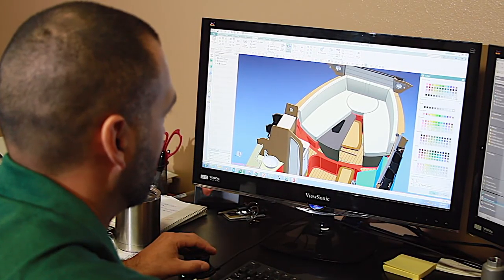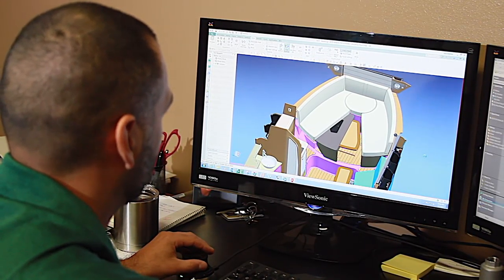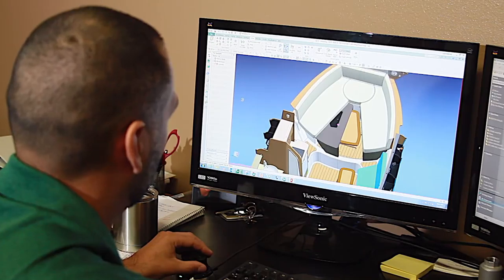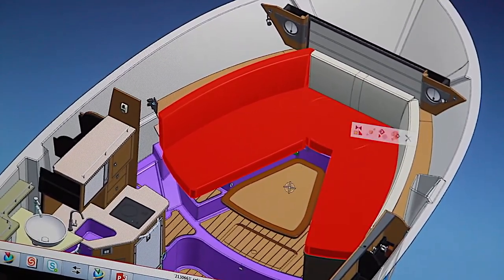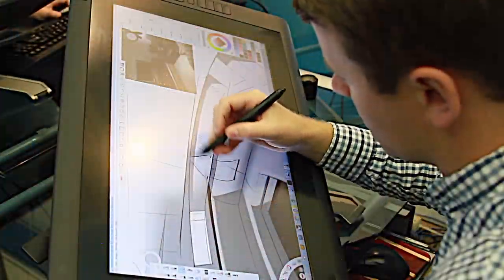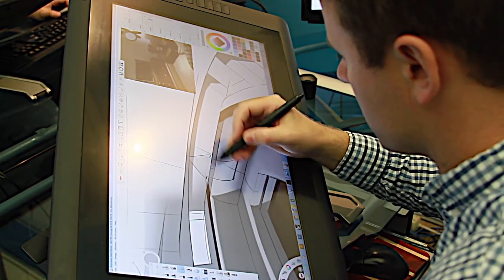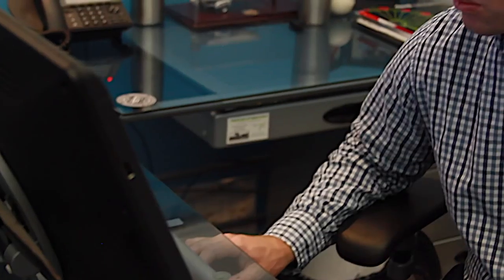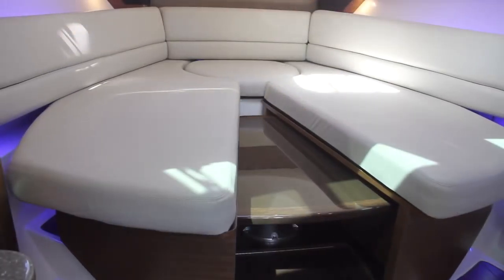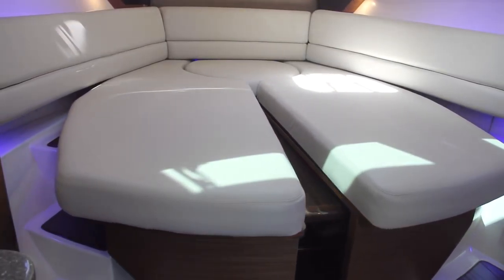Another example: offshore fishermen wanted a dinette table down below that was larger than the usual convertible versions, while still other owners wanted the island v-berth instead of a table, and no one liked the hassle of filler cushions. The design team said, well, what if we did all three things in the same design? And just like that, the concept of having both a large dinette table with a comfortable backrest that could be converted into a double berth without filler cushions was born. After countless hours of design and engineering, this clever arrangement emerged in the 345 Conquest.